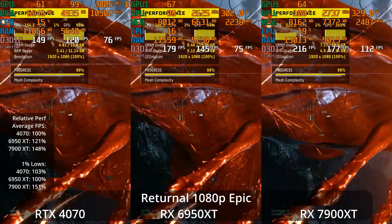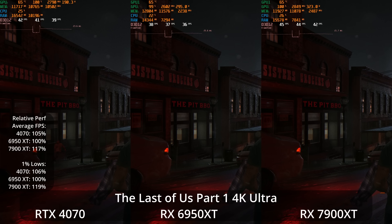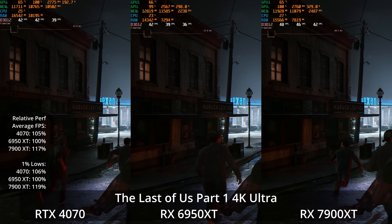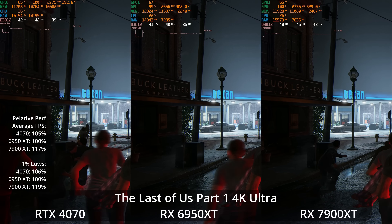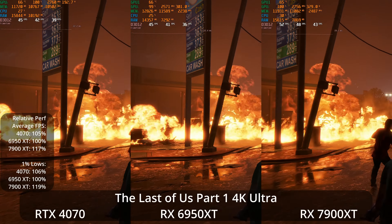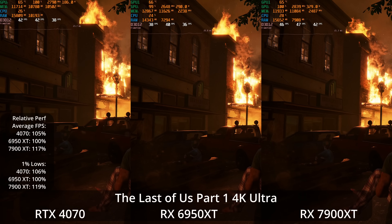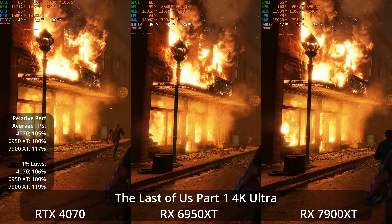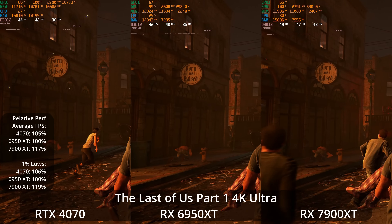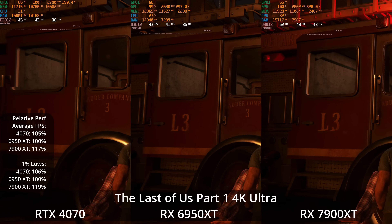There are more demanding PS5 games ported to PC, like The Last of Us Part 1. At 4K Ultra, this game uses a lot of VRAM but seems to be a pretty NVIDIA-favored title. We see the 4070 5% ahead of the 6950 XT here, and the 7900 XT 17% ahead of the 6950 XT, with none of them offering a 60 FPS experience — the 4070 and 6950 XT in the low 40s and the 7900 XT in the upper 40s.